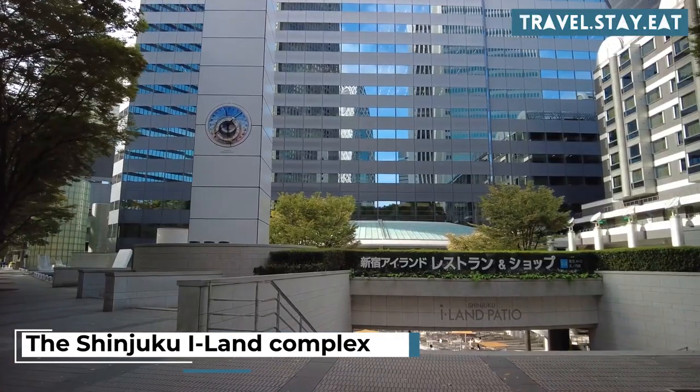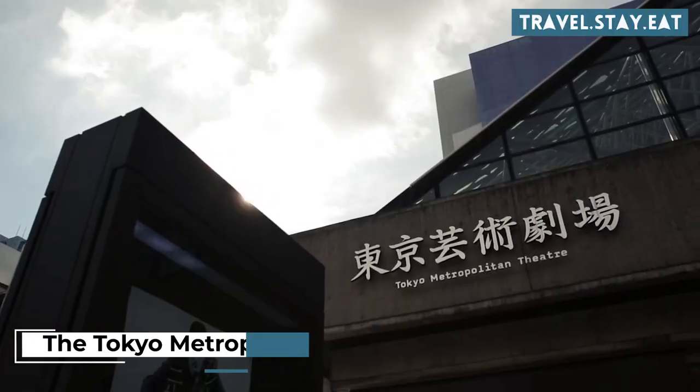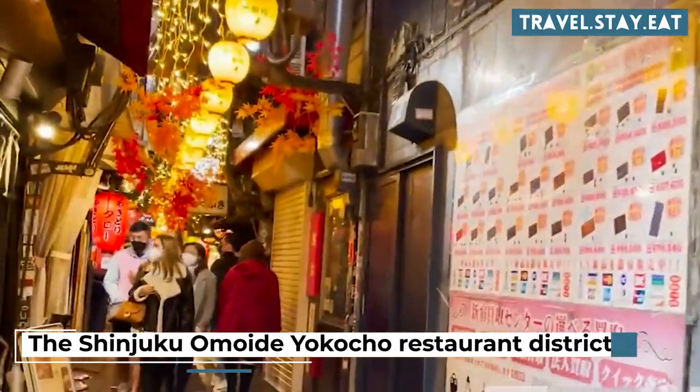Visit the Shinjuku Island Complex for shopping, dining, and entertainment. Visit the Tokyo Metropolitan Theater. Have a meal at the Shinjuku Omoide Yokocho Restaurant District.